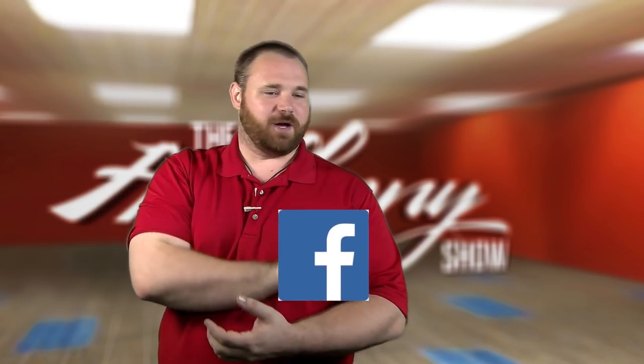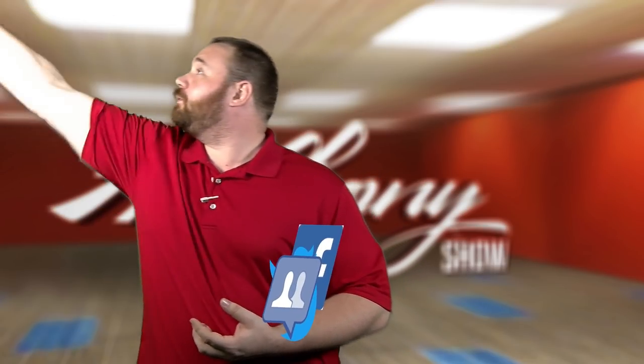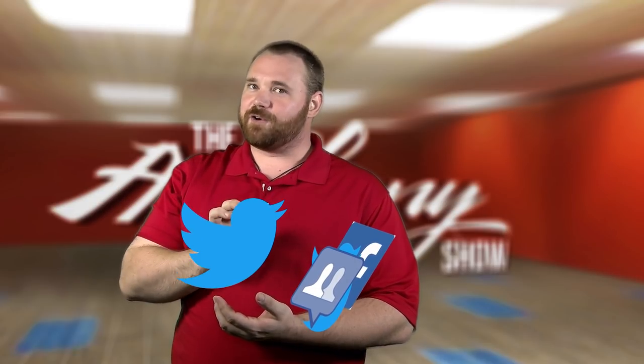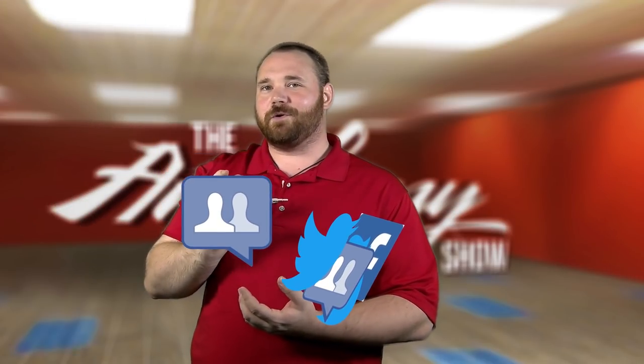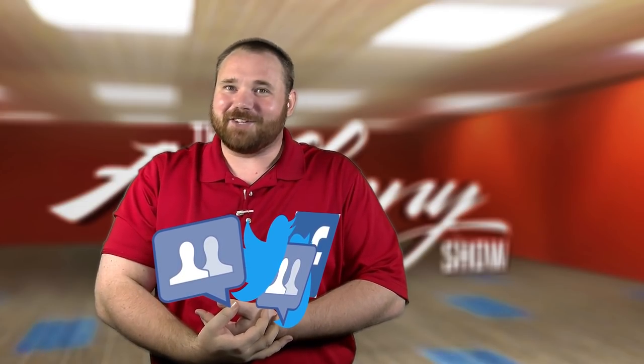Thank you for watching another Freedom video. If you'd like to connect with us on our socials be sure to check out our Facebook, our Twitter, Facebook groups, our support Twitter, and of course the forums. I am so gonna drop these. Anyways, thanks for watching.